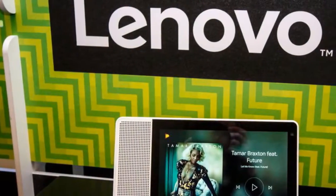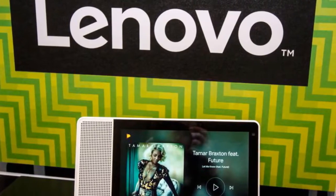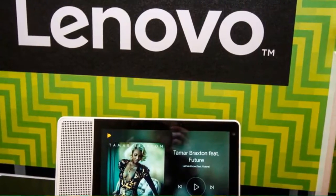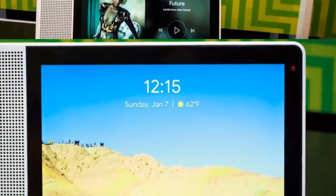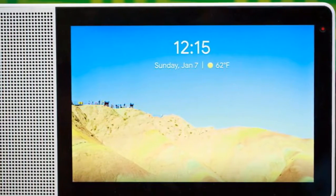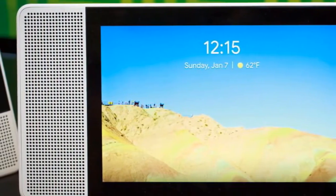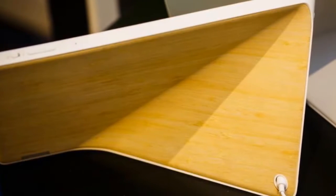The Amazon Echo Show, $229.99 at Amazon.com, isn't alone anymore. In fact, at CES 2018, the show's getting lots of company in the Smart Display category. Lenovo's entry into the field, simply called the Lenovo Smart Display, might be the most stylish of the bunch.